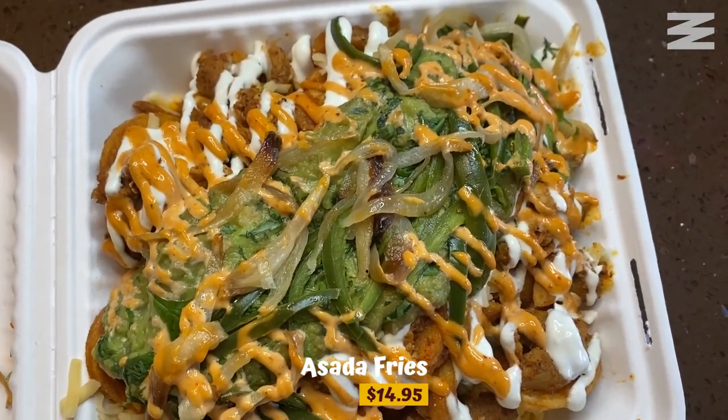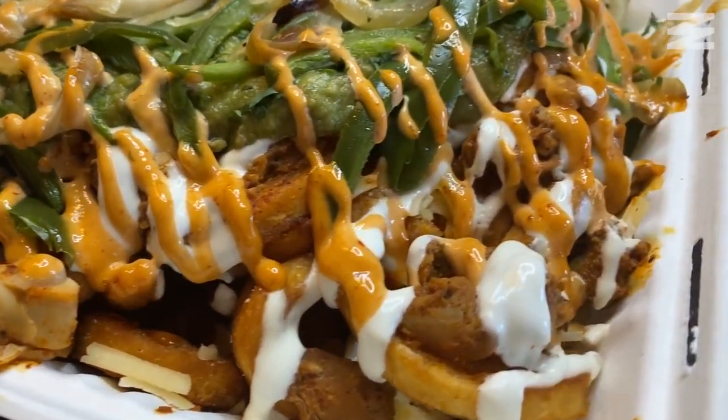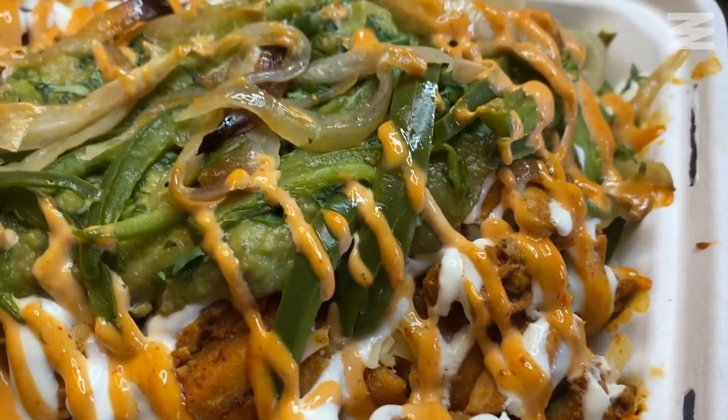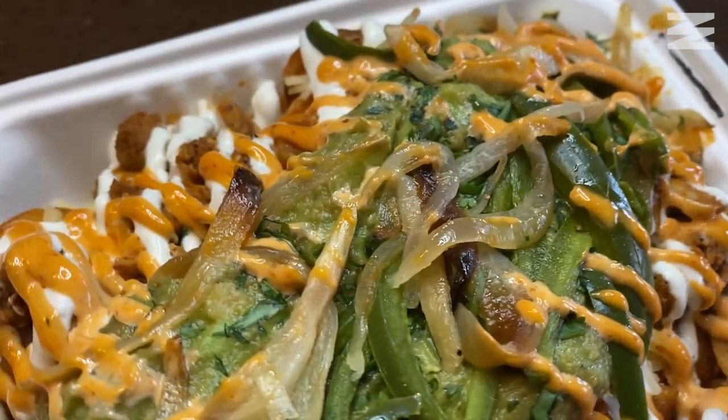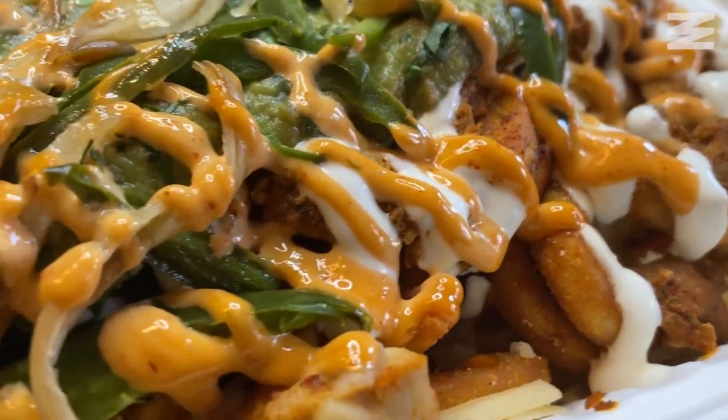Next are their asada fries. I got mine SoCal style, so this is topped with guacamole, sour cream, cheese, and jalapenos. It is jam-packed, guys. Whoa, this is good. There's a difference between satisfying your stomach and your soul — this will satisfy your soul. Look at that curly fry. This is basically like a fry supreme on steroids. I literally have no words, and when I have no words you know it's good.